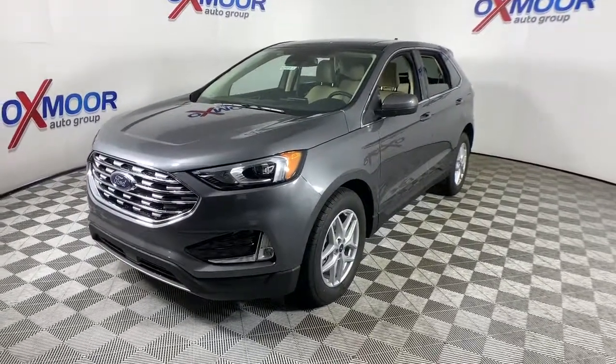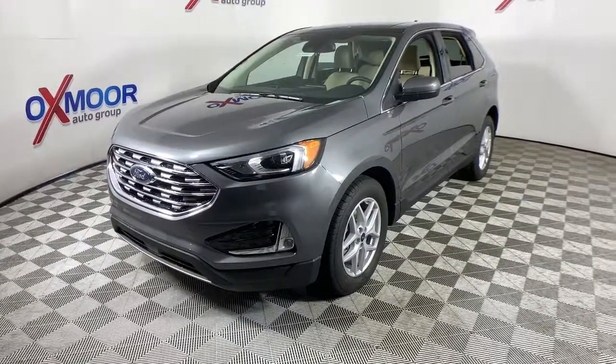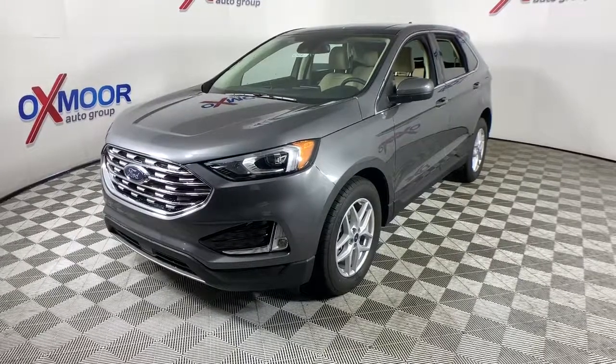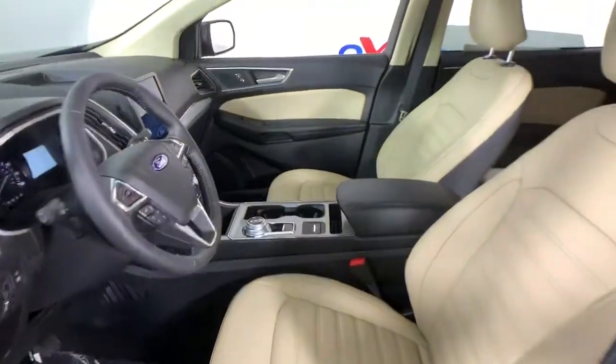The following are some of this vehicle's highlighted options: power liftgate, electronic stability control, trip computer, bucket seats, power windows, four-wheel disc brakes, power steering.